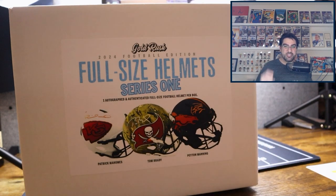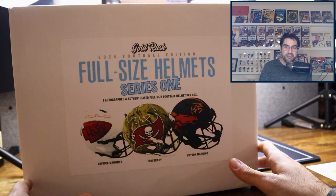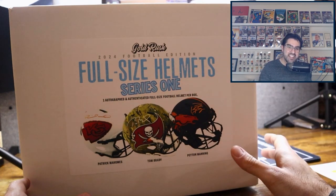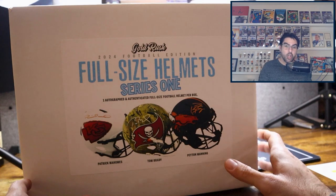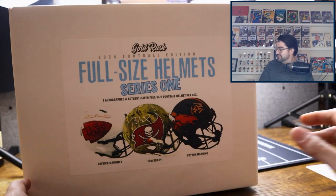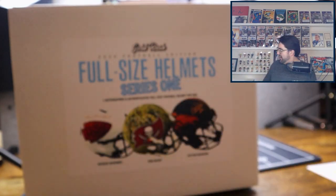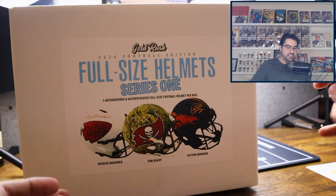Hey, and welcome back to the channel. It's me, Logan, and my running mouth. This is a really, really fun one. Again, this is our second time doing a Gold Rush rip on the video. The first time we did mini helmets. Now we're doing full-size helmets.